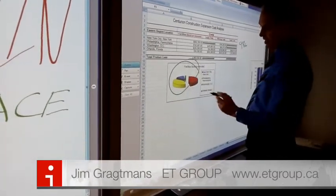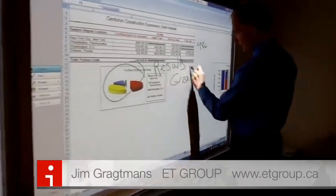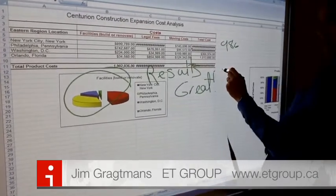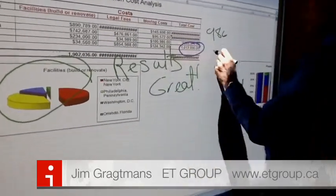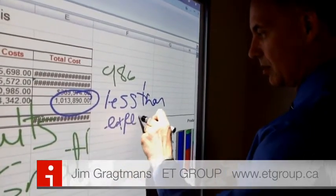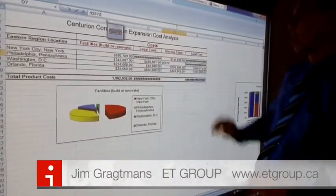We could be presenting this and then we could just highlight on the results — results are great. Now, do a different color here. We could say total costs, less than expected. And we could manipulate all of this data as well if we wanted to do that, just like by hand.